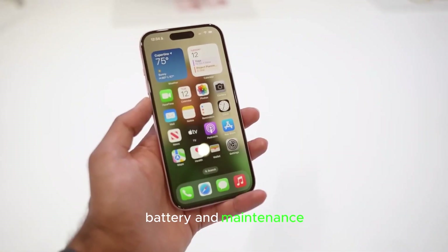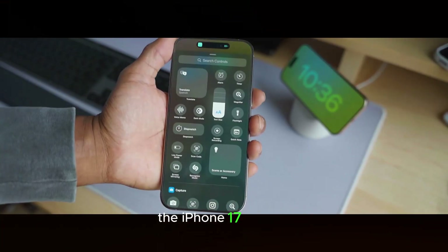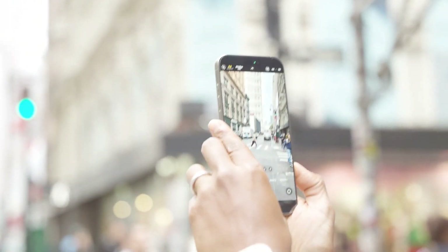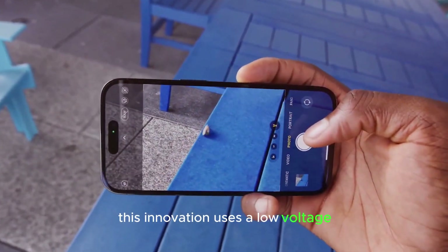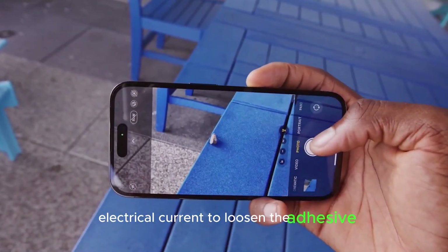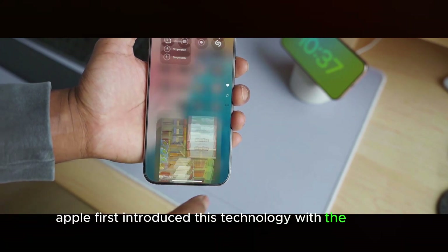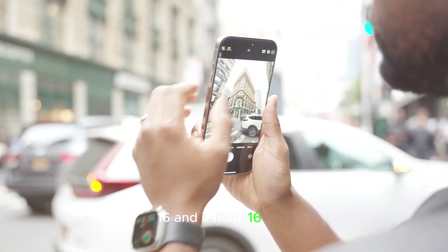The iPhone 17 models are anticipated to include improved battery adhesives, making battery removal and replacement easier. This innovation uses a low-voltage electrical current to loosen the adhesive, simplifying battery maintenance. Apple first introduced this technology with the iPhone 16 and iPhone 16 Plus.